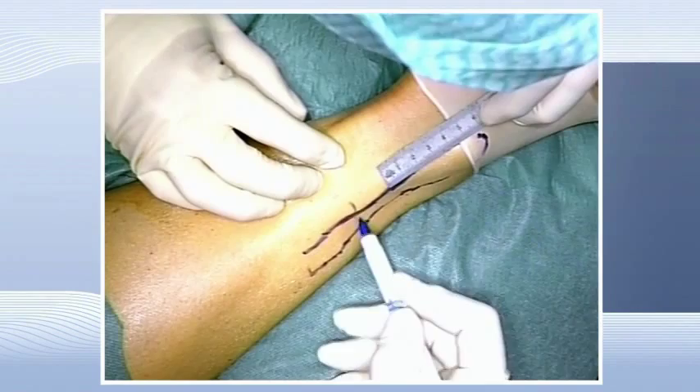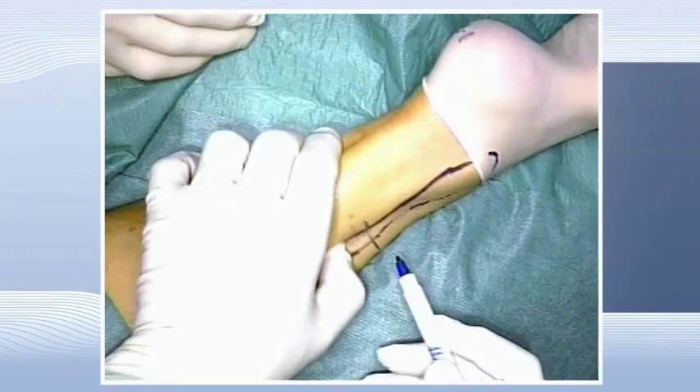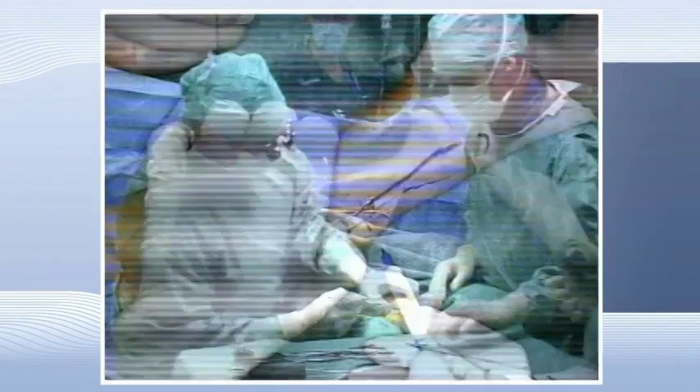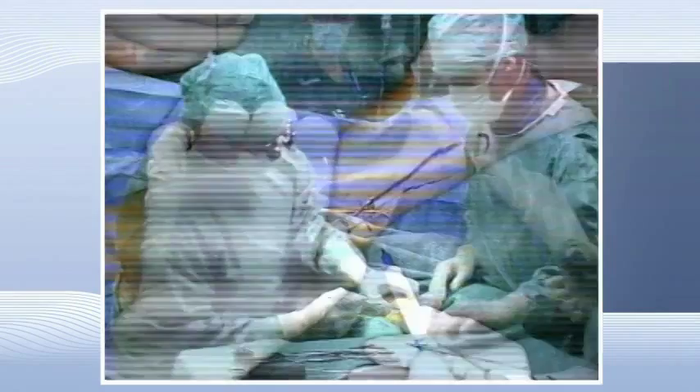We prepared also the left leg to take the fibula strut, and we took out about 10 centimeters of the fibula — which is what we measured on the preoperative planning. You have to go about 6 centimeters above the tip of the fibula, respectively the syndesmosis, if you want to properly preserve the function of the ankle joint.